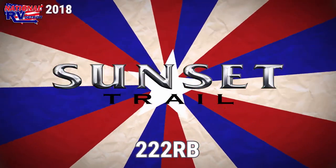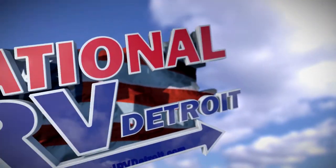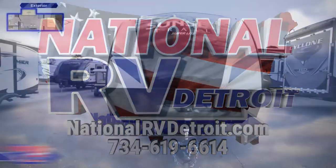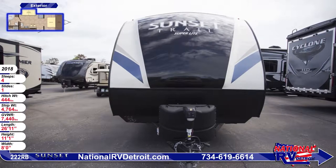Blaze your own trail with this well-equipped 2018 Sunset Trail Superlight 222RB Travel Trailer from National RV Detroit. This 26 foot 11 inch long travel trailer features 6-sided aluminum construction and a fiberglass front cap with LED lights.